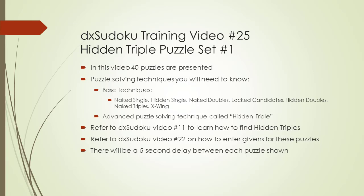Each puzzle will be numbered so you can save it locally and track which ones you have solved to date. There will be a 5 second delay between each puzzle so you have time to pause the video. If you're getting value out of watching DX Sudoku videos, please click on the channel button link below and make a generous donation. Thank you.